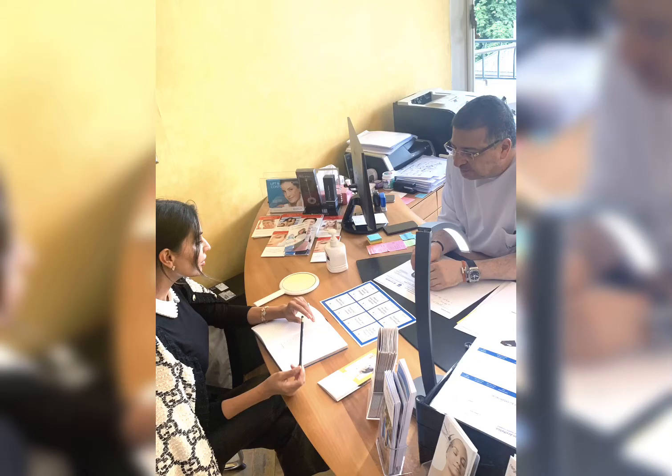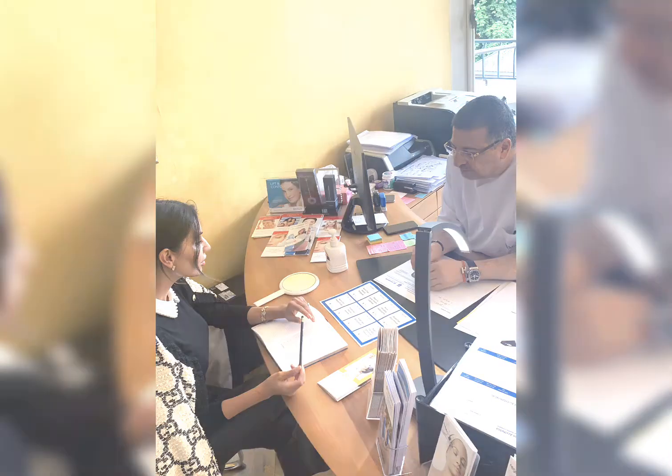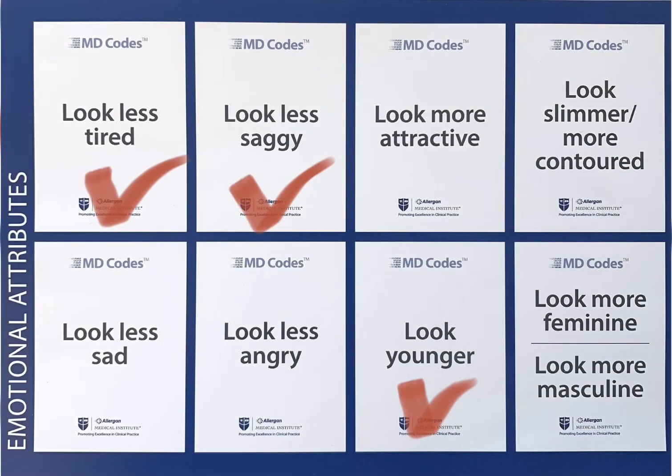I sat down with Dr. Nasser Mahdi in his office in Geneva. He carefully listened to my concerns and then showed me a really cool chart - MD codes - created by Dr. Mauricio De Mayo. The chart has eight different emotional attributes, and he asked me to choose those that reflect my wishes the most.